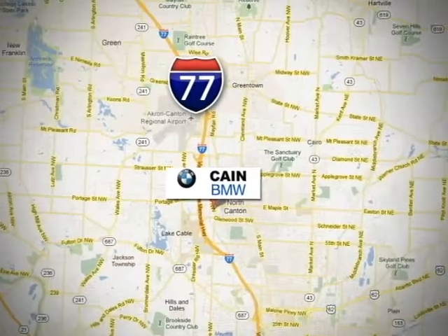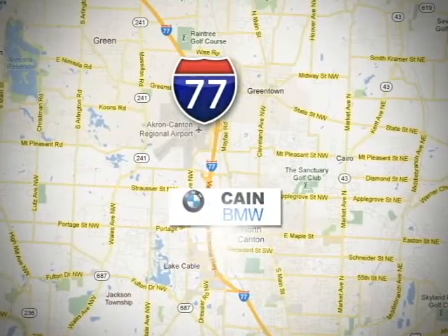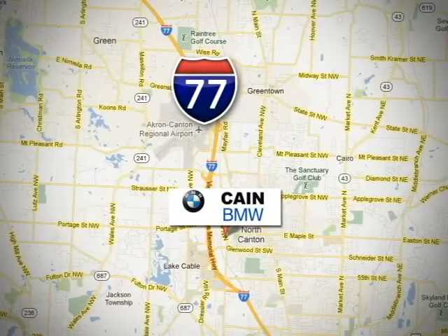Kane BMW, conveniently located at 6461 Whipple Avenue Northwest in North Canton, Ohio. Just 10 minutes from the Pro Football Hall of Fame.